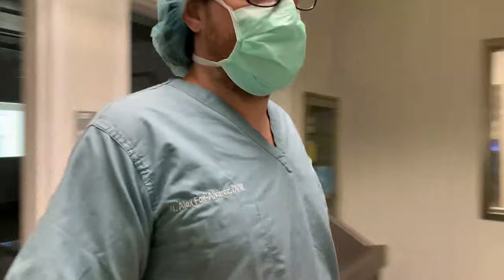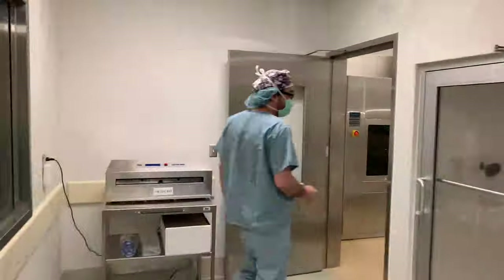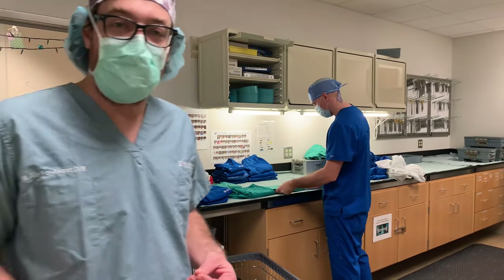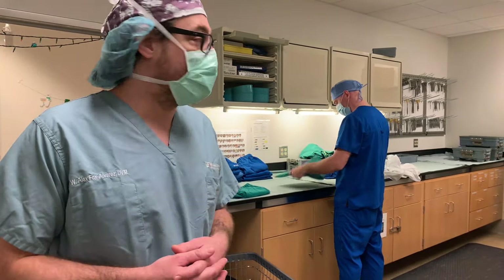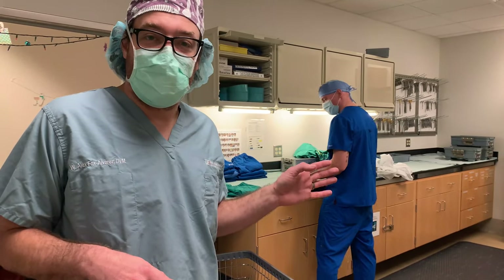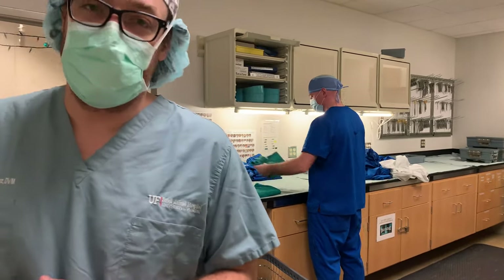Here is our sterile supply. We have staff helping us keep all of our linens clean so we don't bring anything from outside back in. When we're in the surgical suite we try to prevent any external contamination, so all of the scrubs are laundered in-house to minimize any outside contamination.